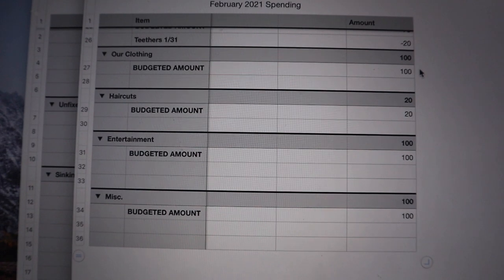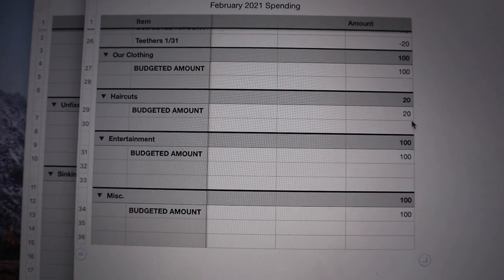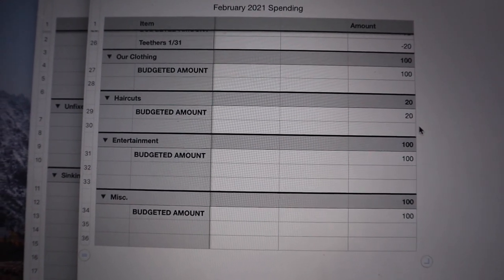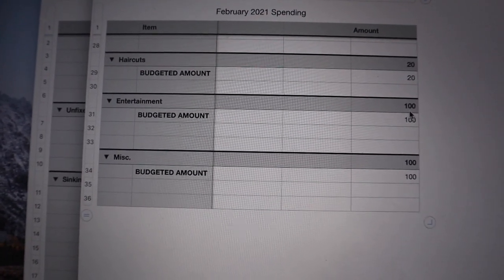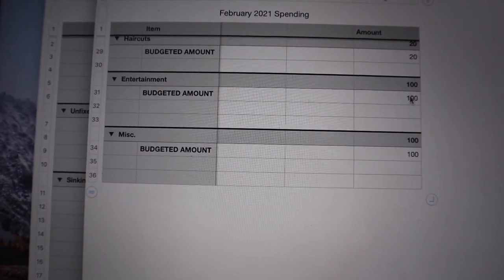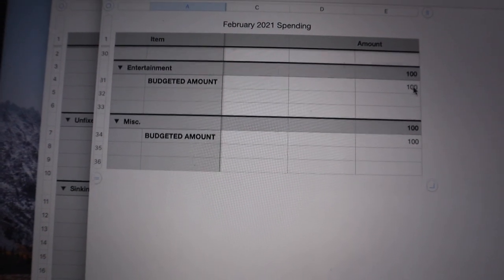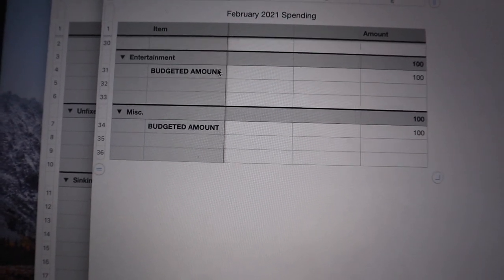For clothes I budgeted $100, which will just save up until we need something. Haircuts are $20 per month — I only get mine cut a few times a year and Drew gets his almost every month. Entertainment is $100; if we go get food or celebrate Valentine's Day we can use that fund. Since we're not doing holiday sinking funds right now, Valentine's Day can come out of entertainment or personal.